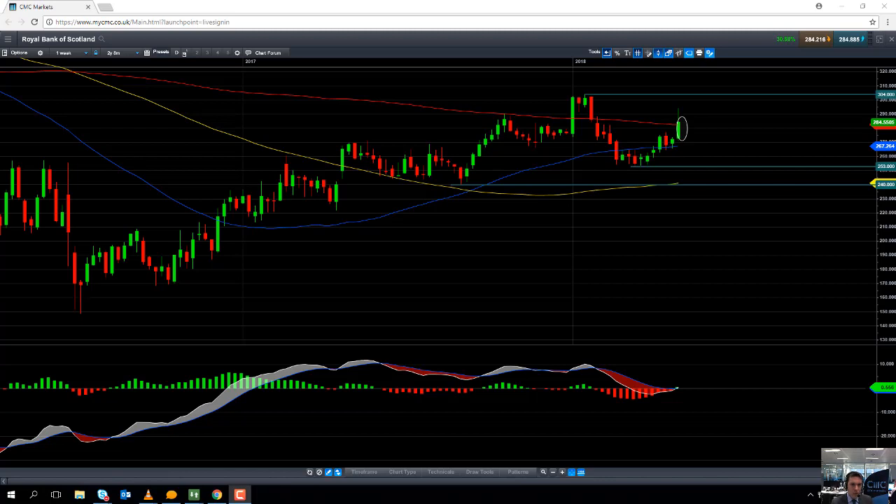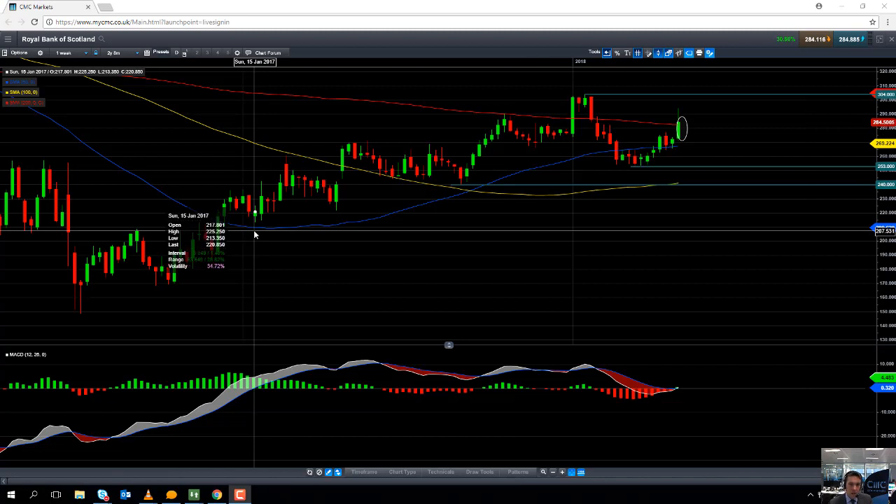Hello and welcome to the Chart of the Week video with myself, David Madden. Today's date is Thursday the 10th of May and the time has just gone 12:20 British Summer Time. This week's Chart of the Week is going to be Royal Bank of Scotland.